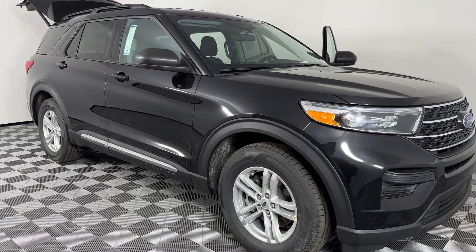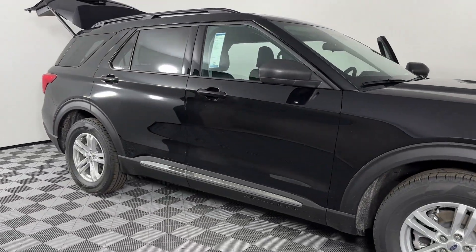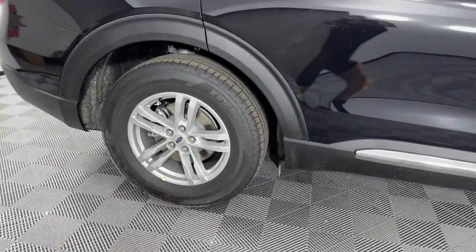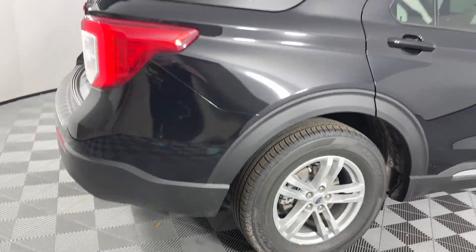2024 Ford Explorer. This SUV offers space as well as power and performance. It includes ample space for all passengers and comes with the following features.